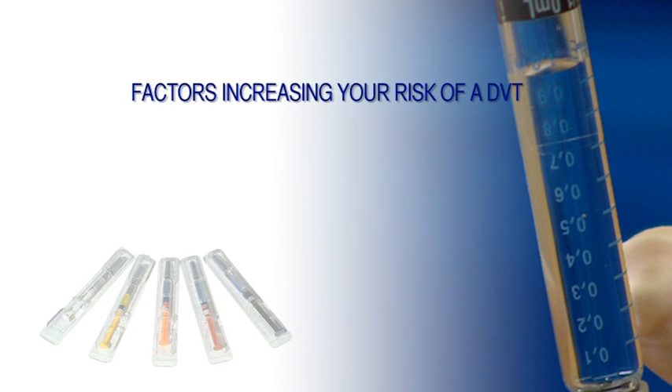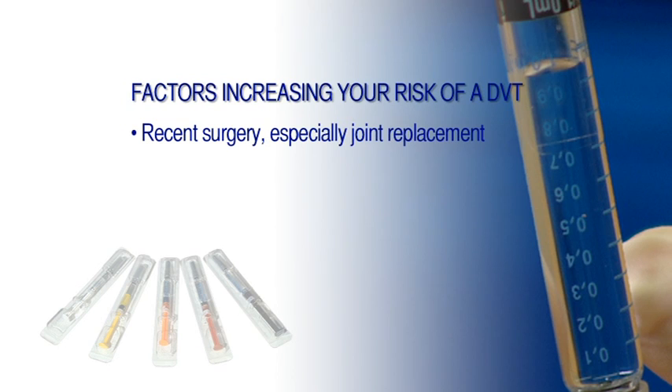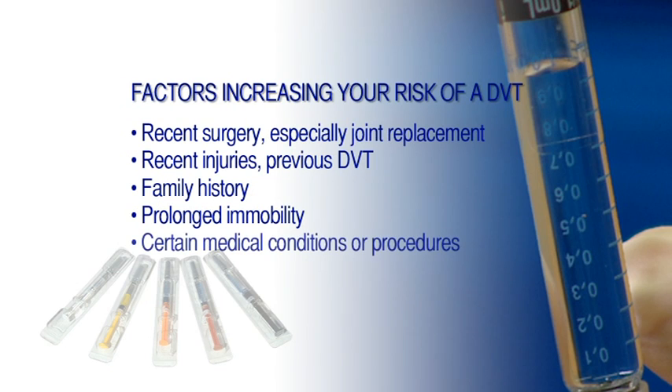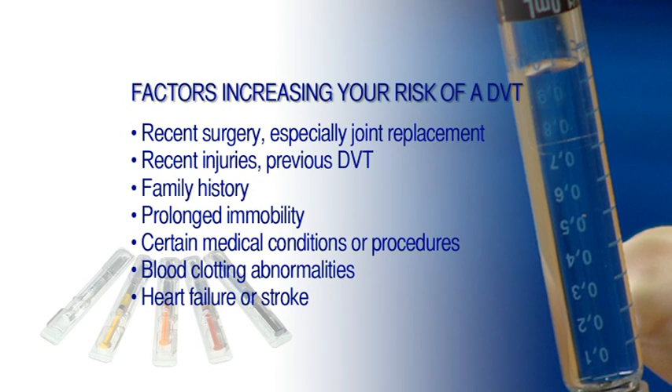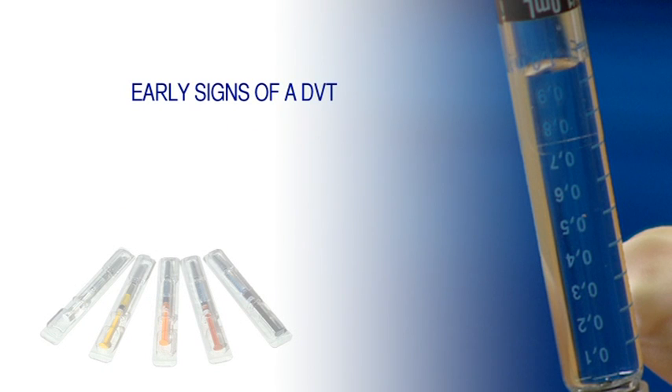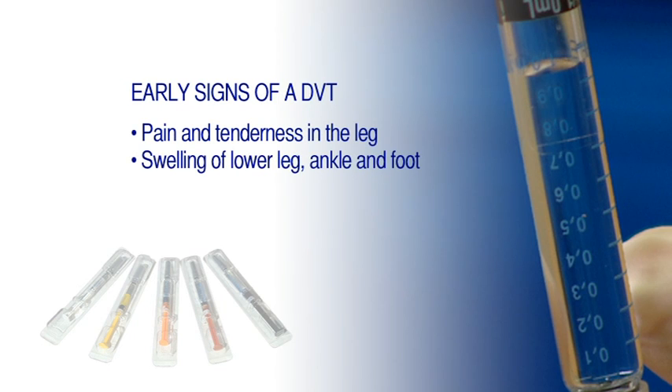Factors that can increase your risk of DVT include recent surgery, especially for joint replacement, recent injury, previous DVT, a family history of DVT, prolonged immobility, medical conditions such as cancer, lung disease, blood clotting abnormalities, heart failure or stroke, obesity, smoking, and taking the contraceptive pill. Early signs of DVT include pain and tenderness in the leg, swelling of the lower leg, ankle and foot, and red, warm skin.